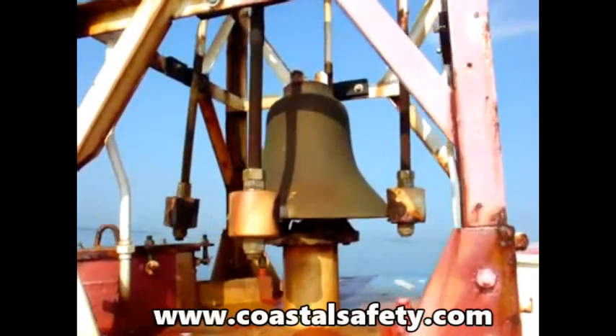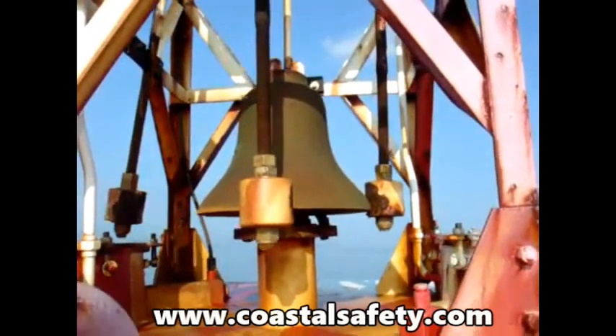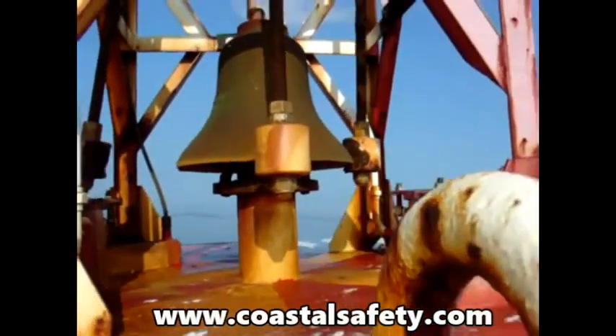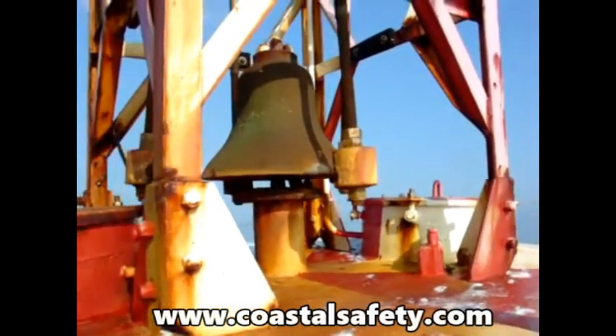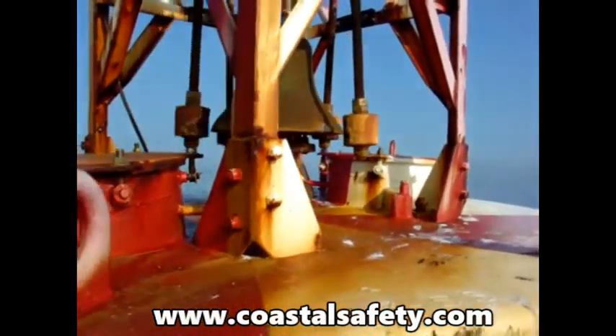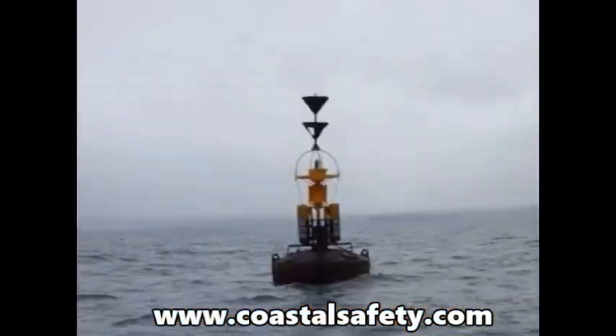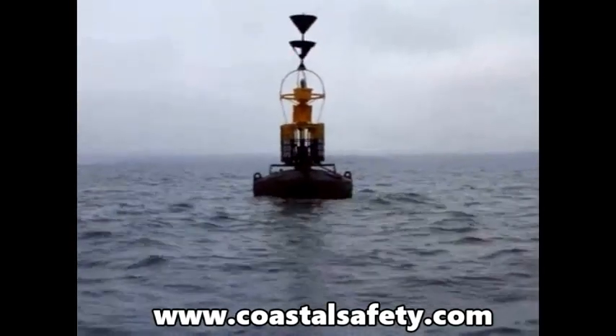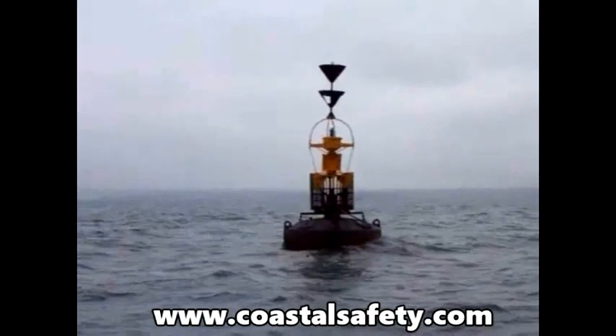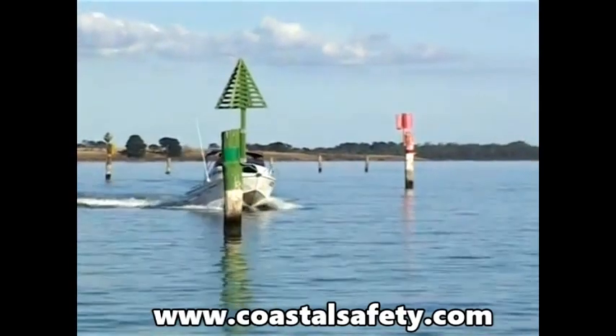Buoyage is the general term that we use to cover markers that indicate the edges of safe water in channels, open seas, and danger areas. There are a number of special buoys to mark special purpose areas such as swimming areas, military practice areas, and areas reserved for a particular activity such as jet skis. We will talk about the different groups of buoys later in the video.